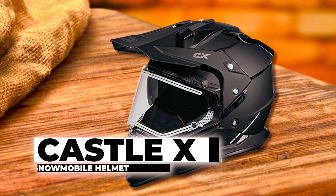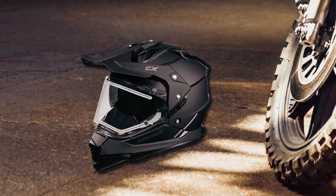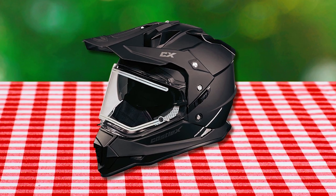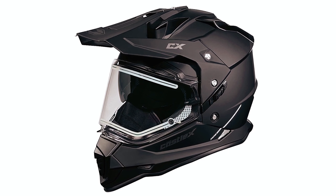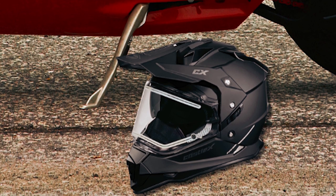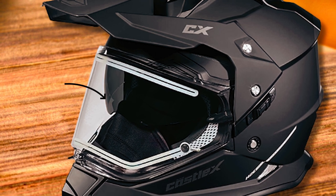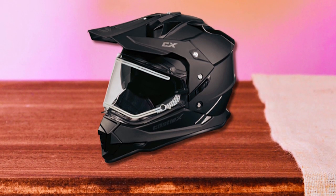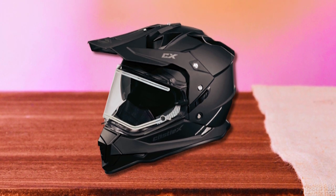The Castle X snowmobile helmet is a high-performance helmet designed for snowmobile riders, featuring an aggressive and modern shell design created with CAD technology. It combines style, functionality, and comfort to enhance your riding experience. One standout feature is the rider-friendly drop-down sun visor system, equipped with a smoke tint sun visor for convenient eye protection without compromising visibility. The quick release chin strap buckle system offers micro adjustments for a secure and comfortable fit every time.